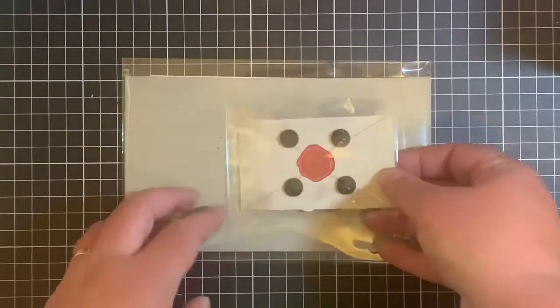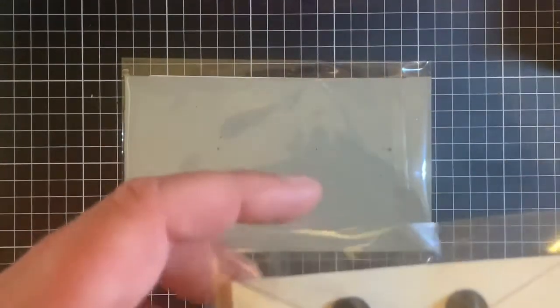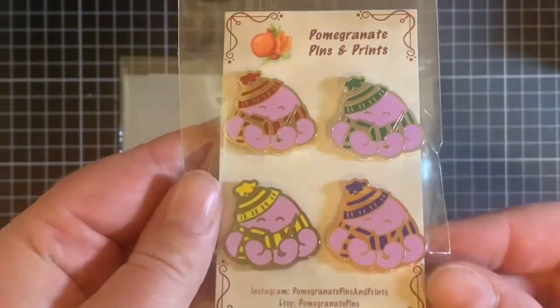Today I have got for you my latest order from Pomegranate Pins and Prints, and with it I received the pins that I did in the Kickstarter.